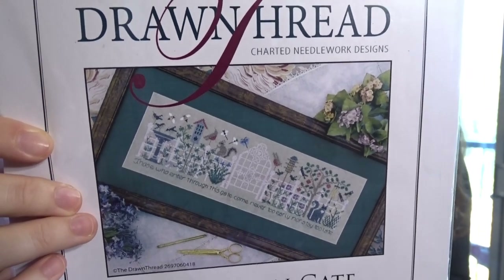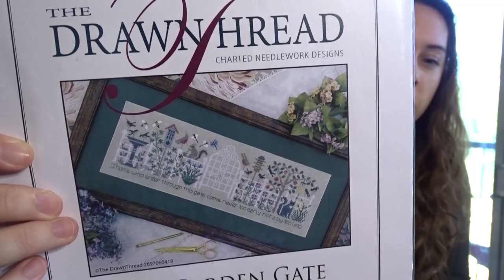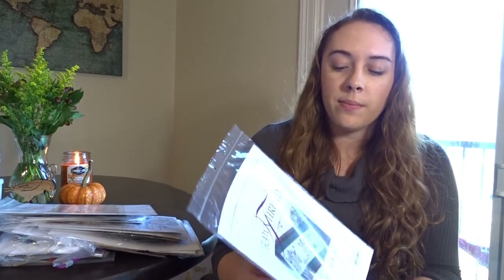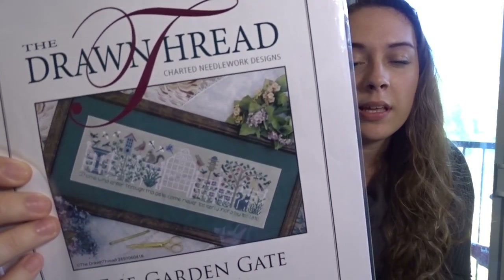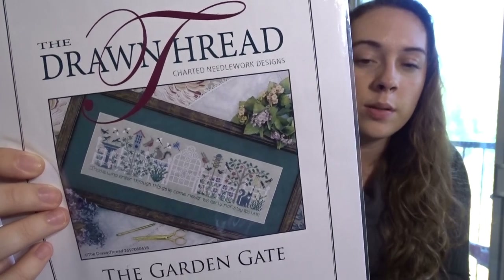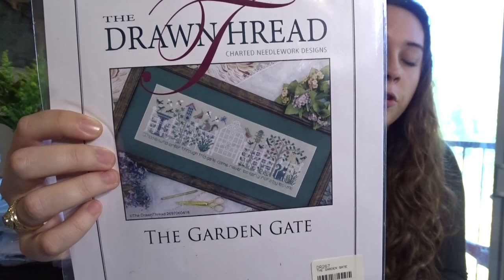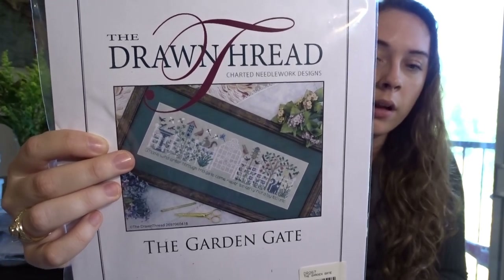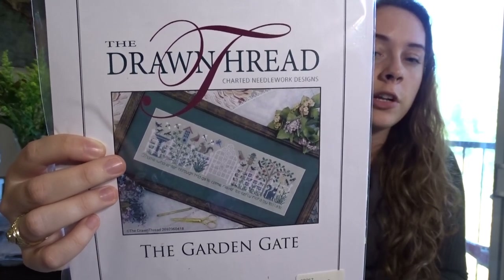I have a few drawn thread patterns. The first, The Garden Gate by The Drawn Thread, I got about two and a half years ago. The quote is 'Those who enter through this gate come never too early nor stay too late.' I originally had the French Rain linen for this but found it too dark in person. I saw Jesse Marie Does Stuff stitch something on Friendship Green linen by Stephanie, and that muted light green might be the perfect color for this.